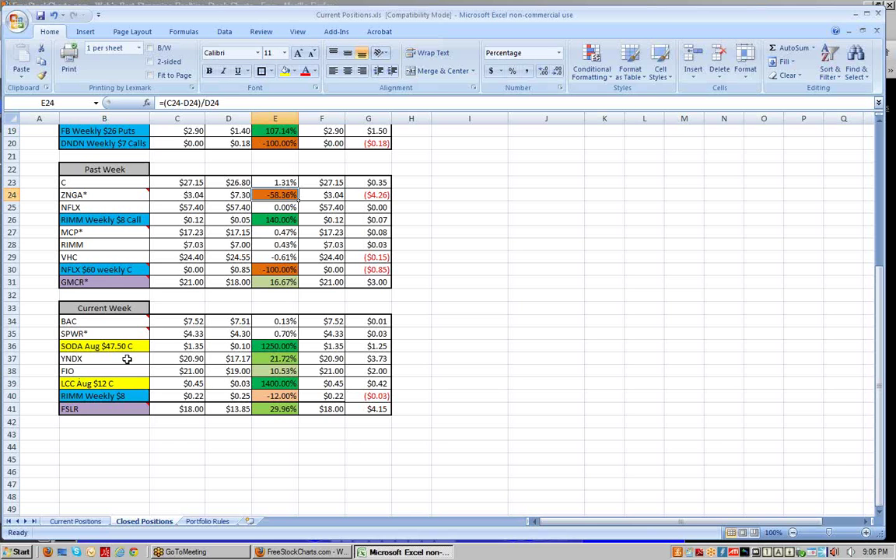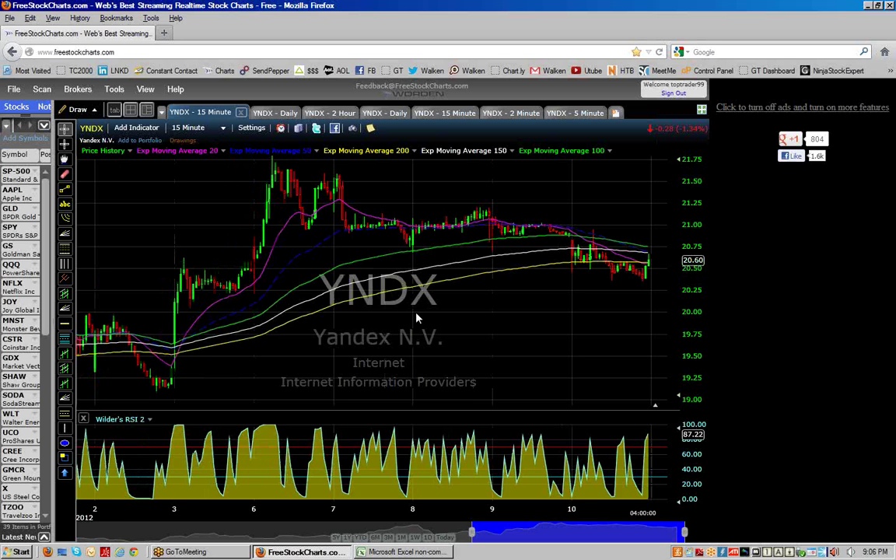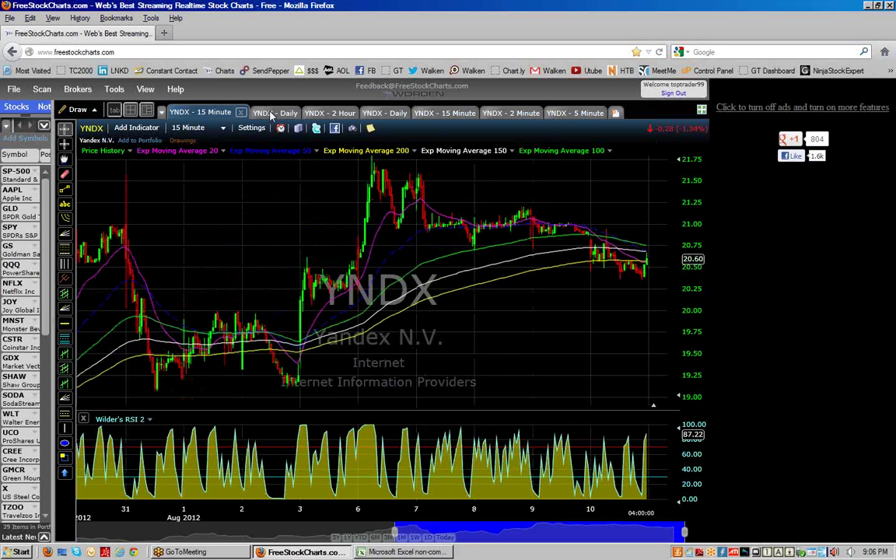FIO — Fusion IO — look at this. This is the kind of trade that traders kick themselves for. I'm going to show you here — hang on one second.